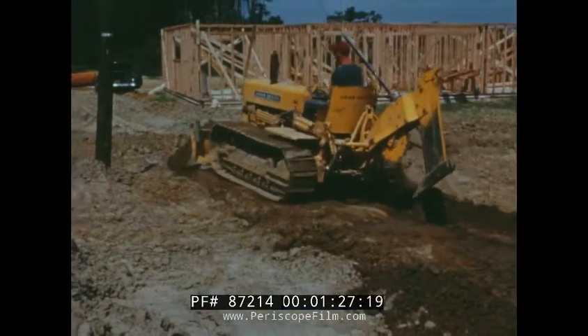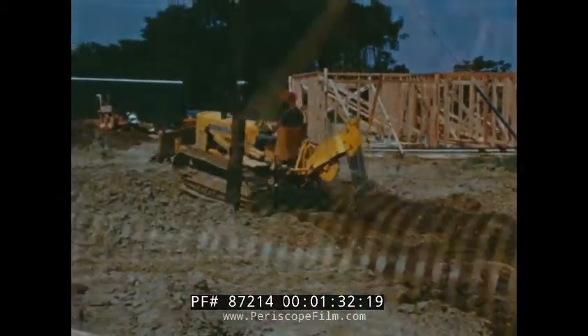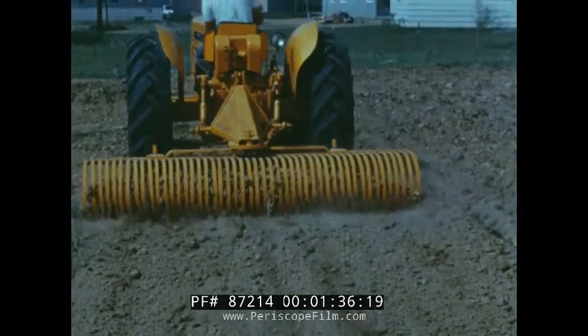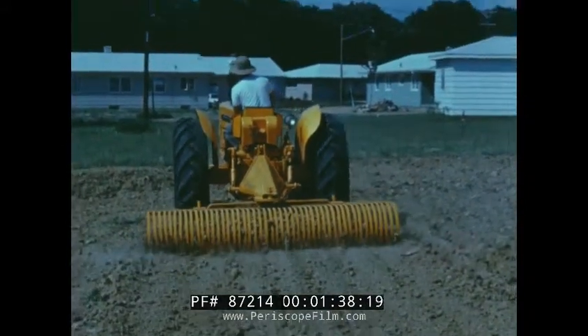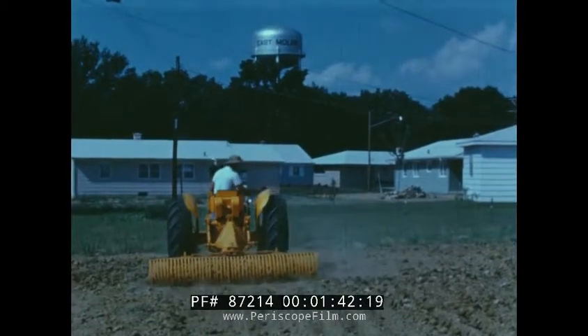Cable plows and trenchers place unsightly telephone and electric wires underground. Brand new John Deere landscape rakes, scrapers, blades, cedars, and mowers will aid in beautifying home sites and recreational areas.